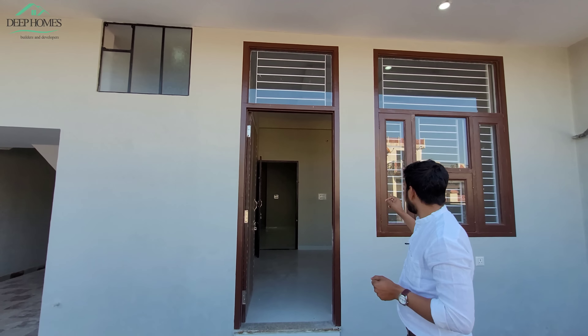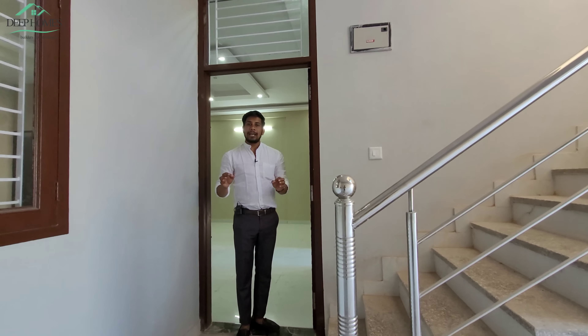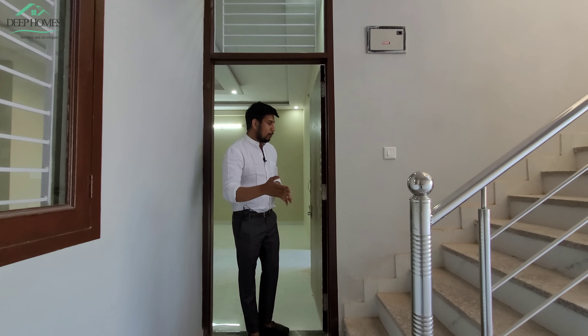Guys, this house is priced at 5 crore rupees. This property is collector rate approved. Talking about loan options, HDFC and LIC will provide a loan for this property.